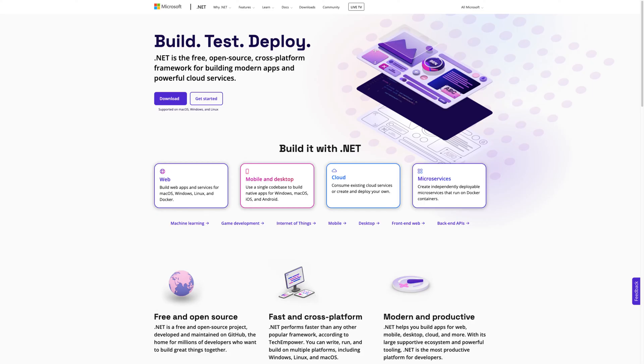The .NET Framework is a software framework developed by Microsoft that provides a platform for building and running various applications, including desktop, web, and mobile apps. Its main purpose is to provide a common set of libraries and APIs for developers to use, making it easier to build and maintain applications.